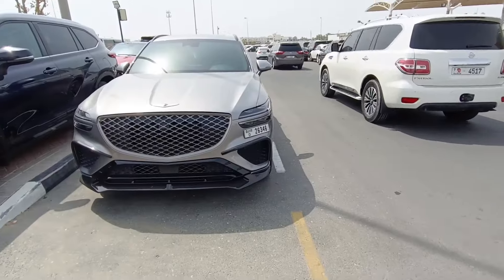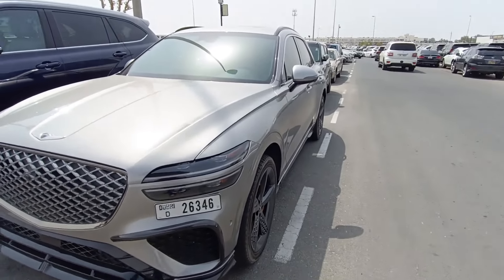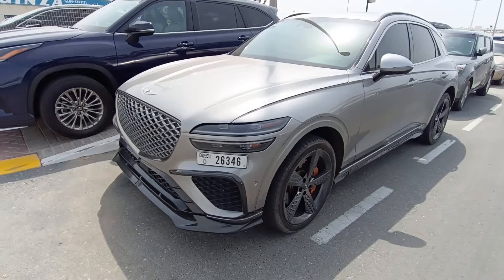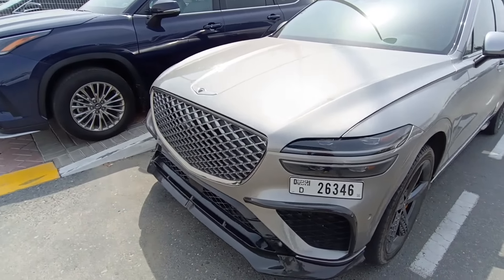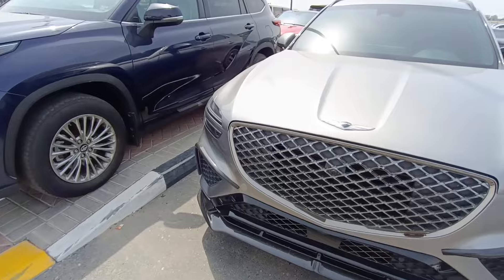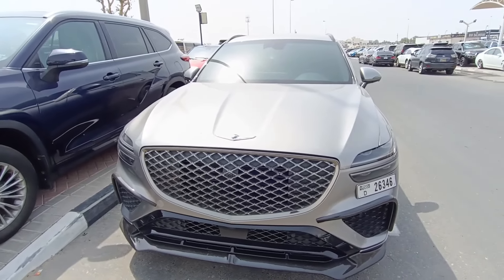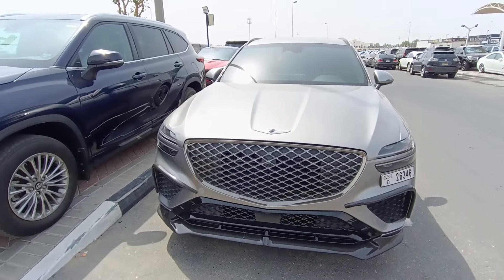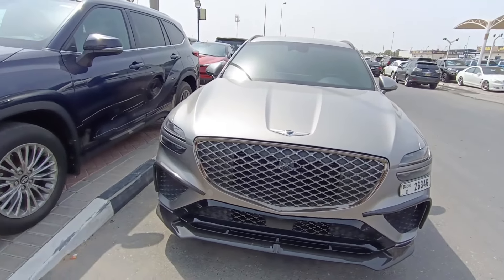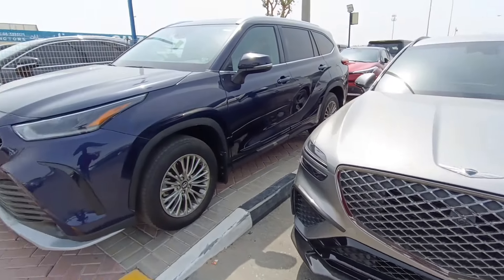This is a Genesis over here — a luxury brand from Korea. It's a used car basically, but coming for sale in Rasalkhor market. I'm not sure which model this is, but it competes with American and German cars. It looks really big, it's a massive vehicle, and offers a lot of features for the same price as a German car — but I'd say one-fourth of the cost.